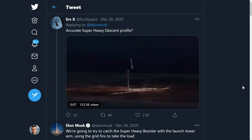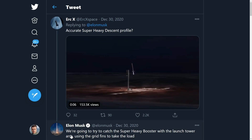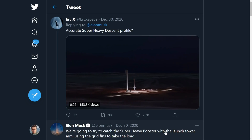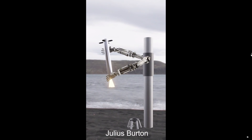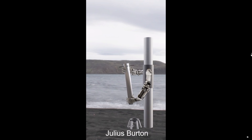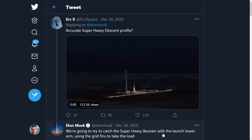This is the tweet from December 30th that Elon put out, which basically set the SpaceX community ablaze with a bunch of great footage and theories on what's going to happen. Elon says we're going to try to catch the super heavy booster with the launch tower arm using the grid fins to take the load — suggesting removing the legs completely and capturing the rocket by its grid fins on the launch tower.